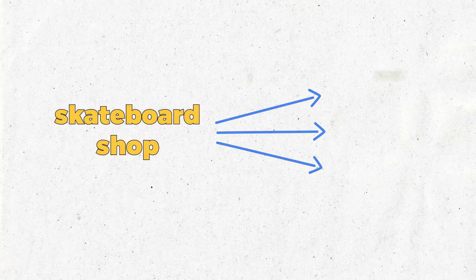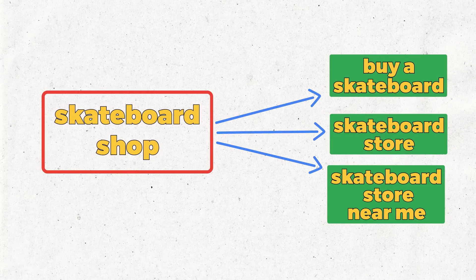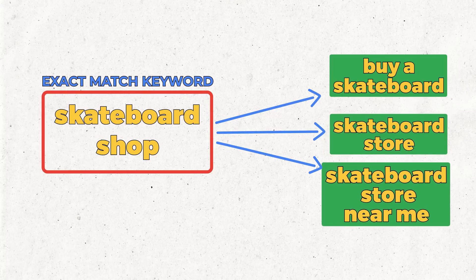The best structure was to have individual ad groups for clear ad copies and higher quality scores to lower cost per click. But the problem now is that one keyword 'skateboard shop' would actually target all those different individual keywords — even if set as exact match, it would trigger ads for searches like 'buy a skateboard,' 'skateboard store,' or 'skateboard store near me.' So we need to change how we structure campaigns with fewer ad groups.